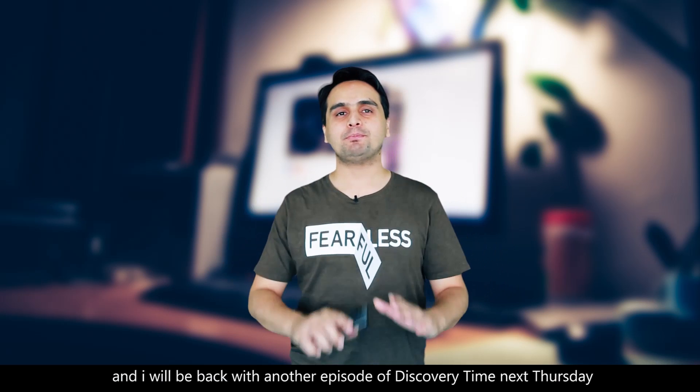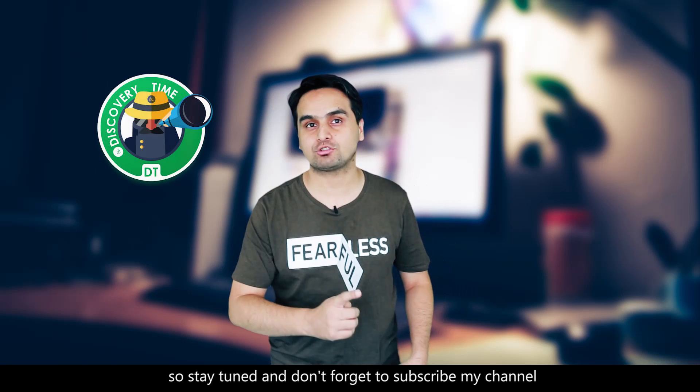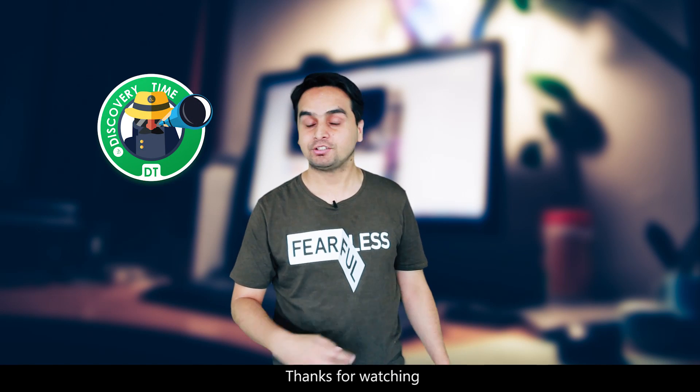So go and grow a plant and work hard. That's all for this week, and I will be back with another episode of Discovery Time next Thursday. So stay tuned and don't forget to subscribe to my channel. Thanks for watching.